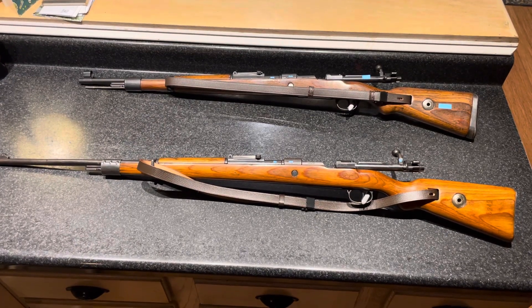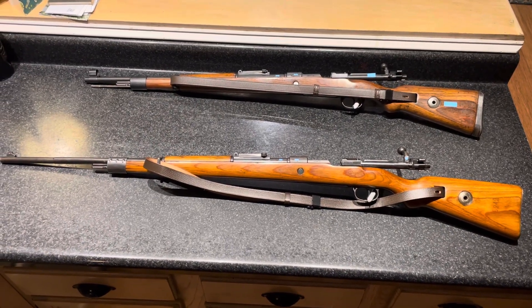What is up YouTube? It's your boy Mateo coming at you with another weapons history.